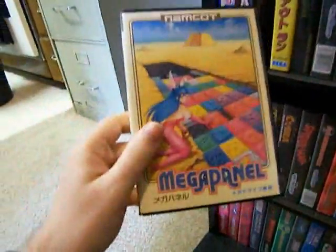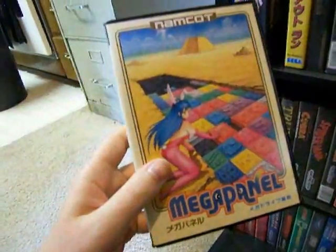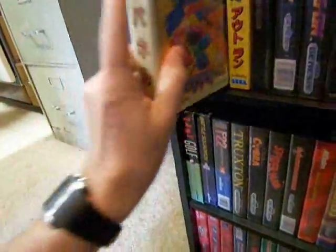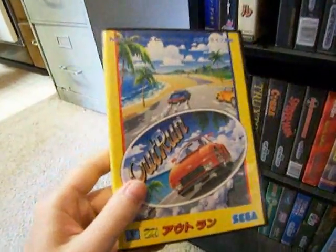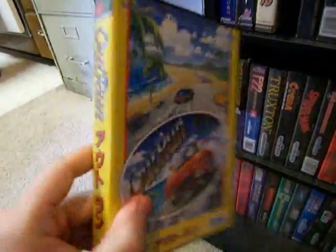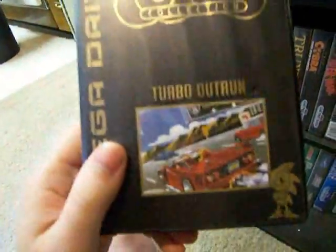This is a puzzle game called Mega Panel — it's kind of an erotica game. It's like Tetris, but you solve a puzzle and when you solve it the scantily clad women are behind it, although this game is super hard. And this is Outrun — funny thing, Outrun for the Sega Genesis is kind of hard to find, or when you do find it it's kind of expensive. But I found this Japanese version for really cheap, and it's the same game. This is also an import, but actually from Australia — this is Turbo Outrun, which was not released in the US.